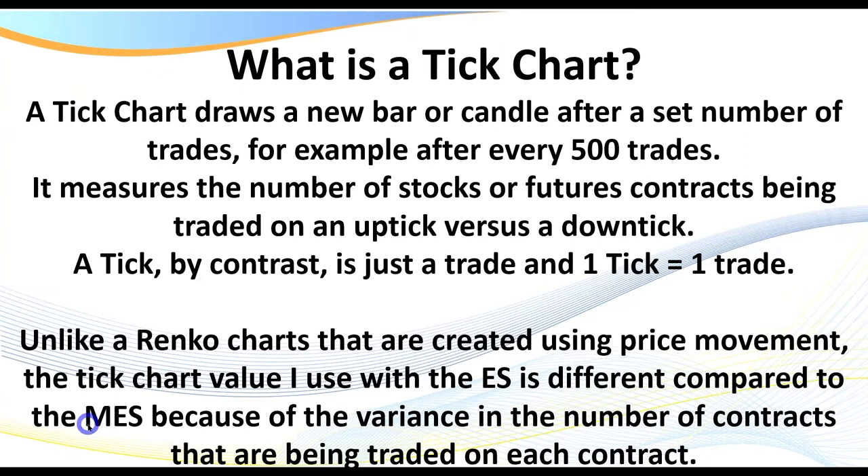If you're trading the ES contract — the big contract — which is $12.50 a tick, the micro MES is only $1.25 a tick. It's 10% of the value. You also have a lower volume of contracts traded on the MES. Hence, the tick values or the size of the charts we use will be lower or smaller than what we trade on the ES.